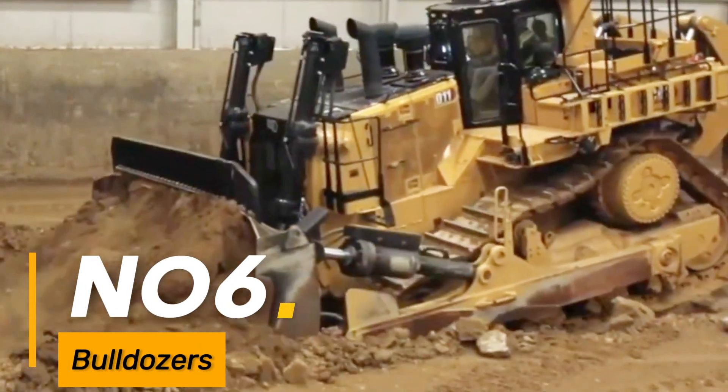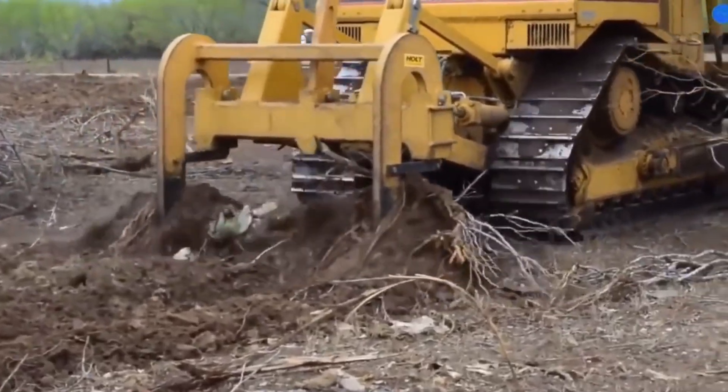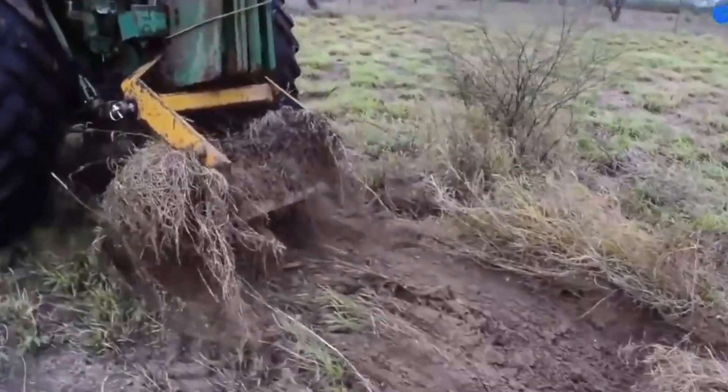Number six: bulldozers. Some bulldozers used in mining and heavy construction are massive and extremely powerful, primarily for grading, earth-moving, and pushing heavy materials.